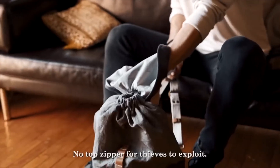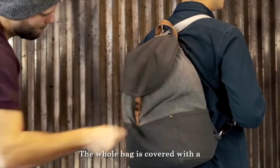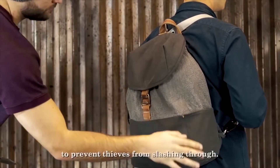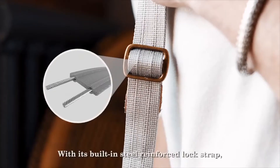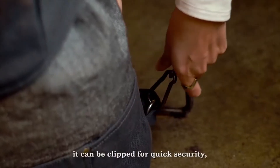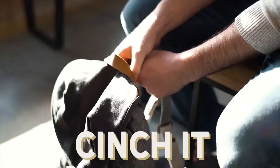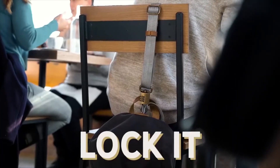No top zipper for thieves to exploit. The whole bag is covered with a proprietary slash-resistant fabric to prevent thieves from slashing through. With its built-in steel-reinforced lock strap, it can be clipped for quick security or locked when you need to leave it unattended. Cinch it, lock it, leave it.